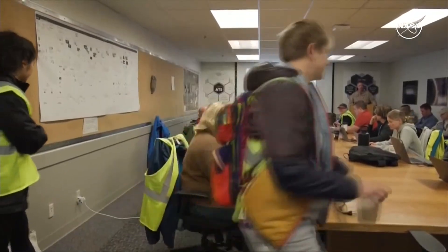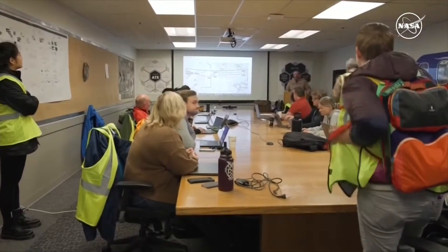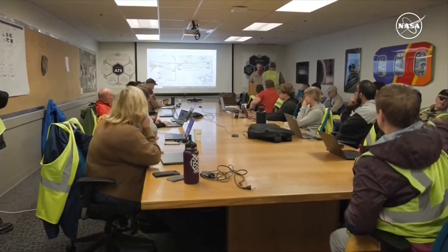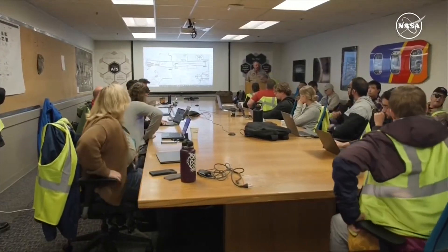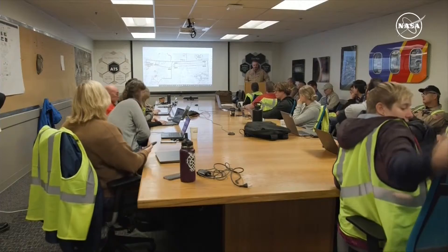All right, good morning everybody — welcome to flight three of the eco demonstrator campaign. I'm Tracy, you guys probably all know me by now, so I'll be the pilot for the duration.